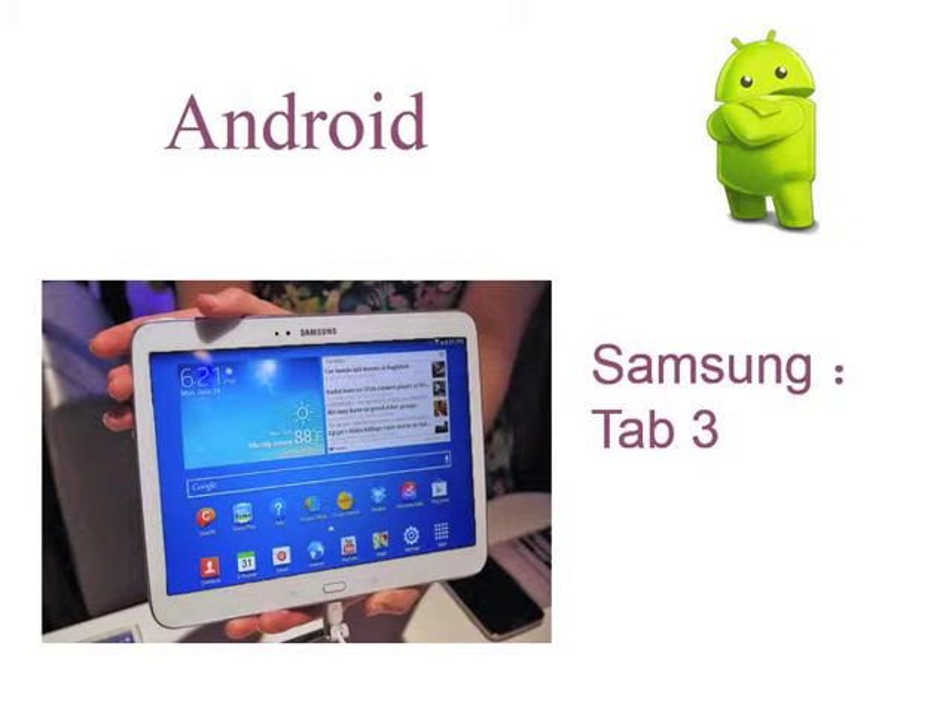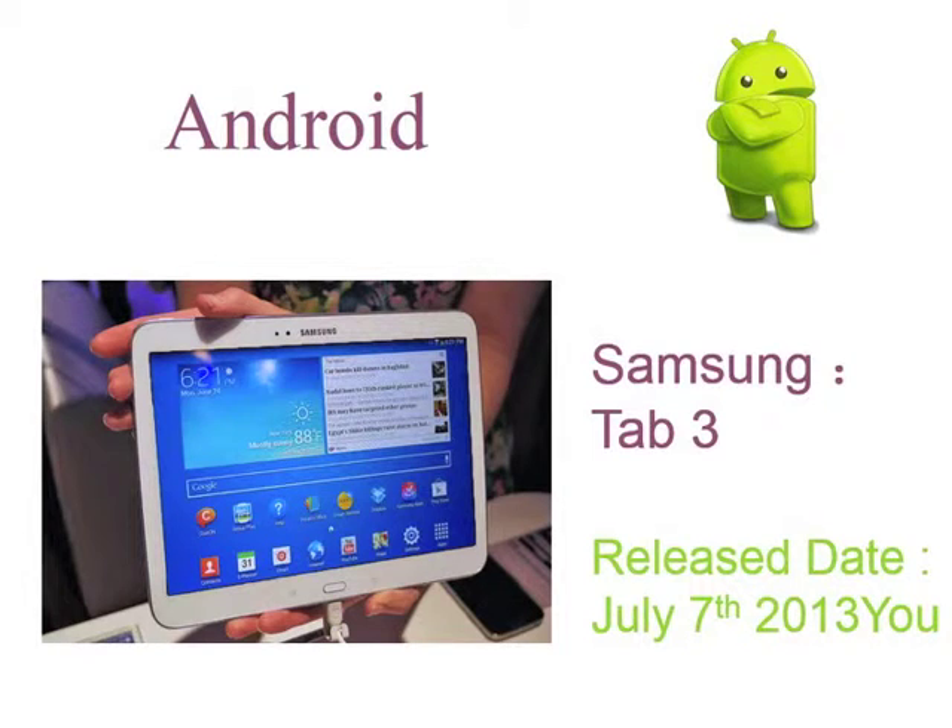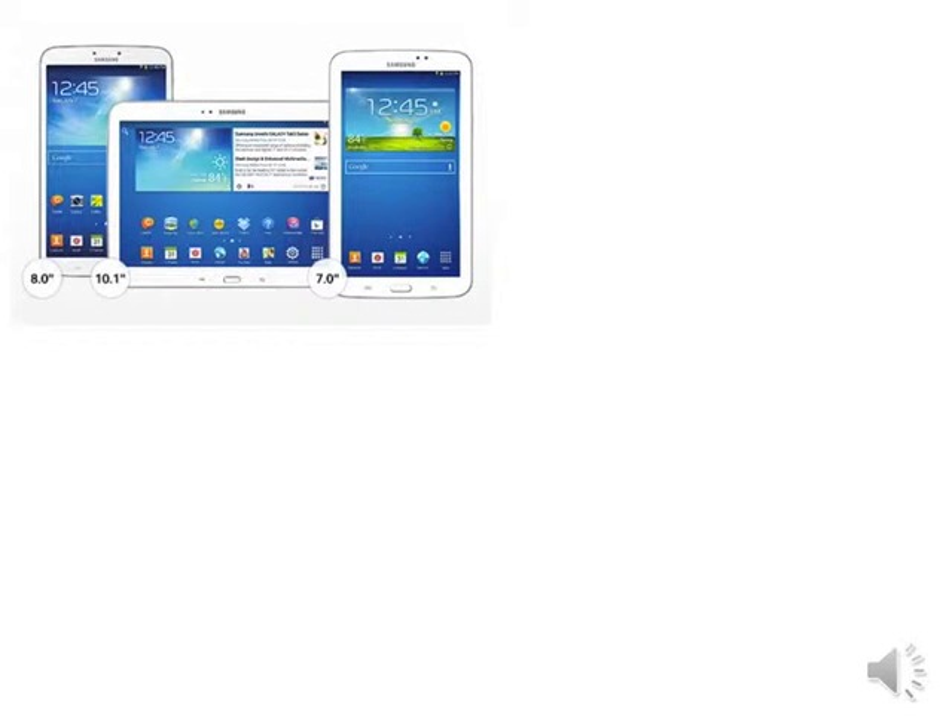First, we will explain the hardware components of the Samsung Tab 3. The Samsung Tab 3 is the best tablet that Android has researched over the years. The Tab 3 was released to the public on July 7, 2013. The Samsung Tab 3 has three different sizes.